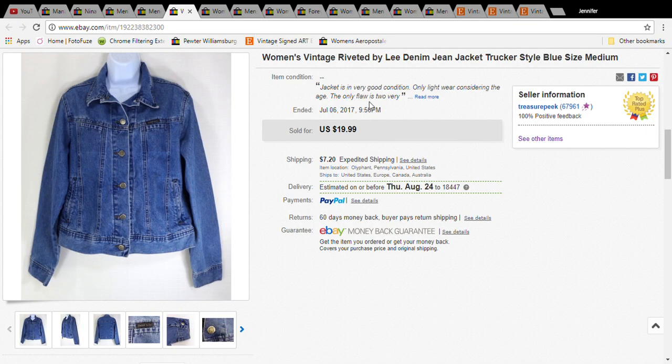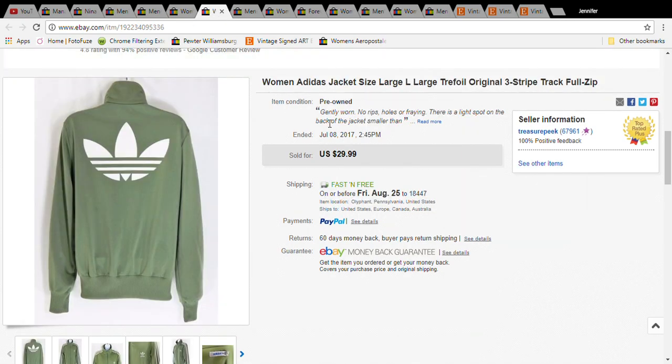This is a women's vintage riveted Lee denim jean jacket. It was $3.50 and it sold for $16.99, and the buyer paid $24.19 with shipping. This is a women's Adidas jacket — this is the back of it.